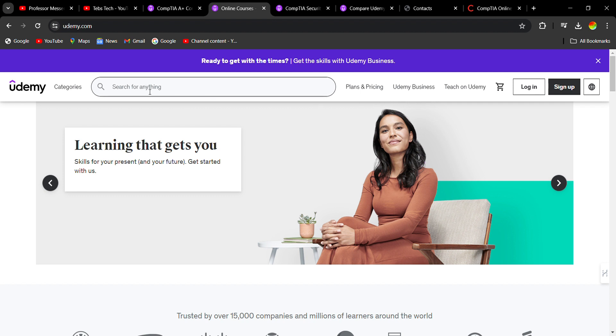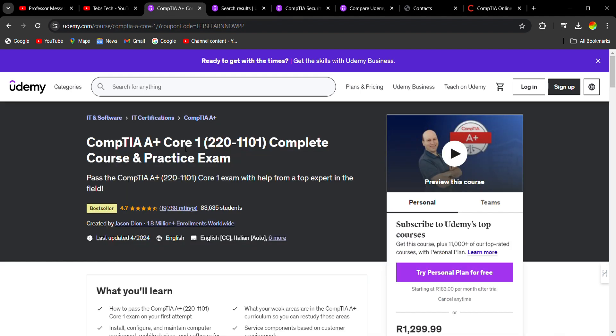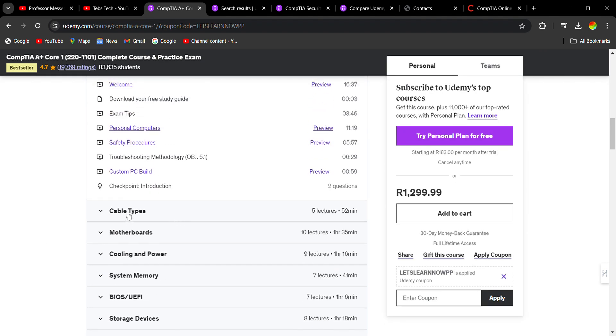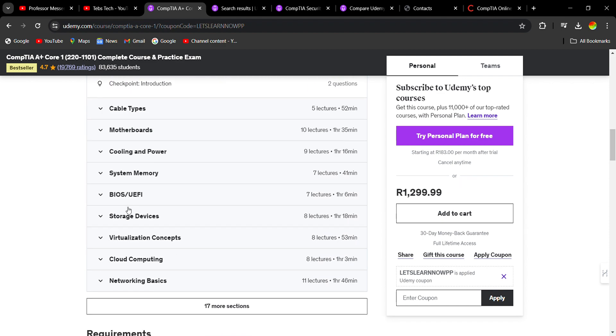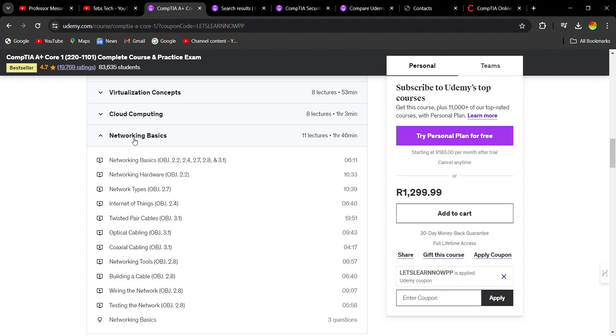I also want to show you A+. A+ is a course you can do because there are network segments within it. Let's scroll down through the introduction — you can see 'network basics.' If I was brand new I would come and register for A+ and learn a bit more about networking basics.